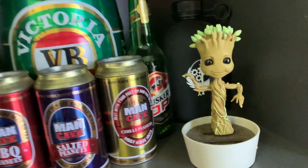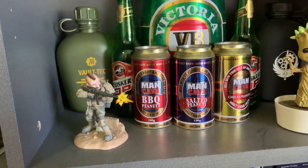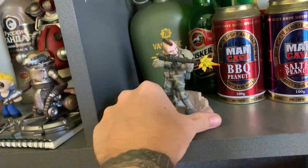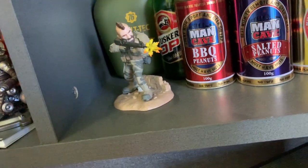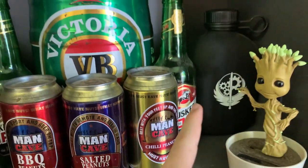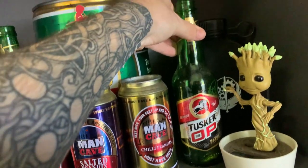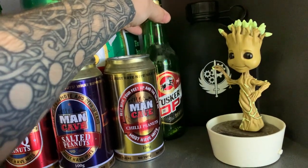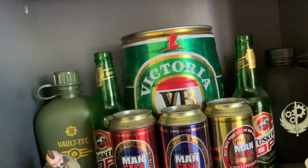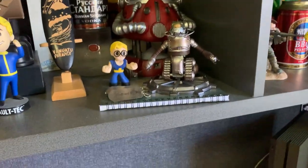Over here we've got a dancing Groot — if the sunlight hits him and I turn it on he'll start to dance. We've got a bunch of alcohol-themed products up here because why the hell not — straya. Got the Man Cave peanut holders, ate all the peanuts. There's a Black Ops 3 limited edition item that came with the game — don't even like that game, but it's there. And then right at the back we've got some Vault-Tec and Brotherhood of Steel flasks — pretty cool. And a limited edition VB mini keg — gotta have that in the setup.